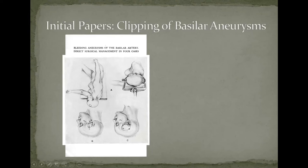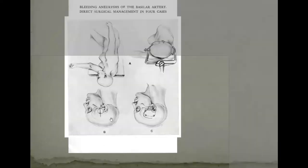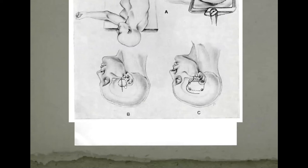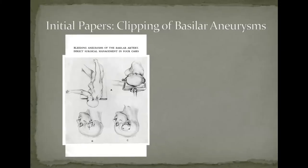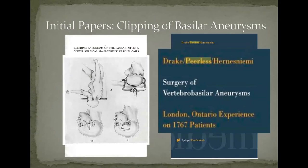The subtemporal approach: the patient is positioned so you make a small incision, do a small cranial opening, lift up the temporal lobe, and get at the area where the basilar artery happens to be. In Dr. Drake's time period, he clipped around 1,767 basilar aneurysms — a number no one will ever match again, partly because aneurysms are now treated differently. He had the largest experience with posterior fossa aneurysms in the world, and to this day still holds that record.